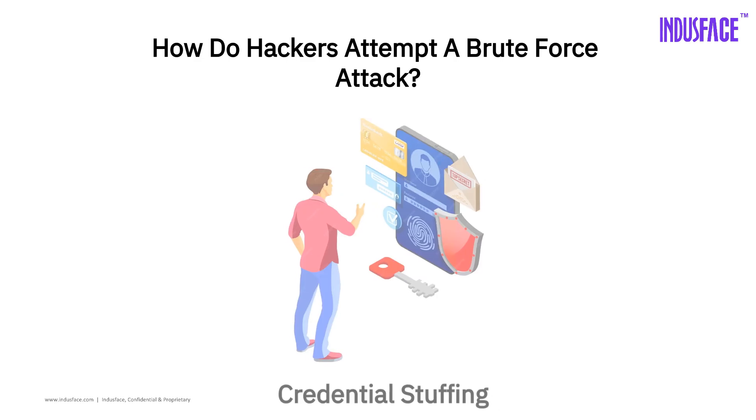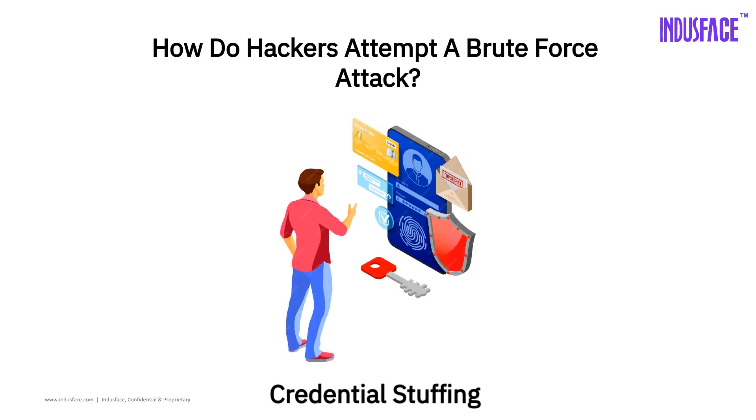And the sneakiest one: credential stuffing. If you reuse the same password on multiple sites, you're at risk. Hackers don't do this manually — they use tools that try thousands of passwords every second. Some even use AI or super fast hardware to make the attack smarter.